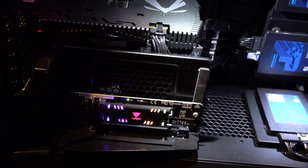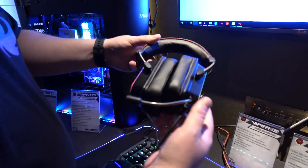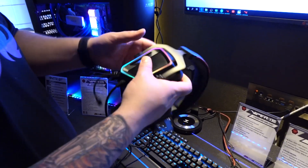Let's check out Patriot. They've got some crazy high-speed PCIe 4 stuff that we're going to try to name. We're also going to check out all their other products, including a gaming headset. So let's see what Patriot has to offer here.